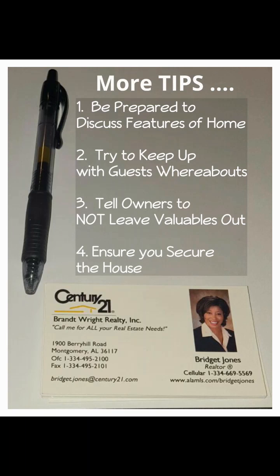Here are some more tips. Number one: be prepared to discuss the really good features of the home — point them out, they could be a selling point. Number two: try to keep up with guests' whereabouts. They shouldn't be anywhere they're not supposed to be in the house, and you really need to monitor them to prevent any potential stealing.